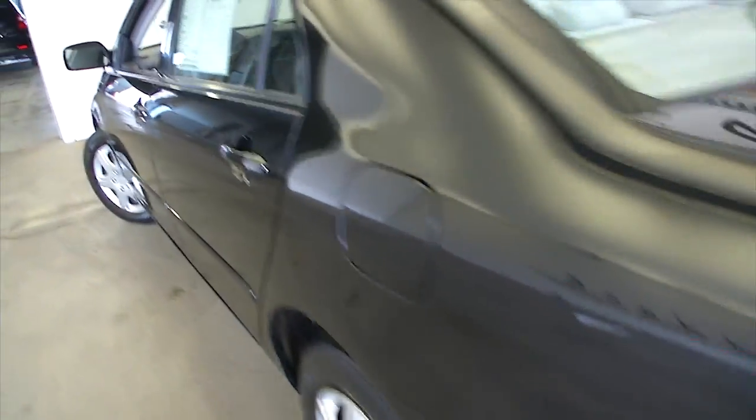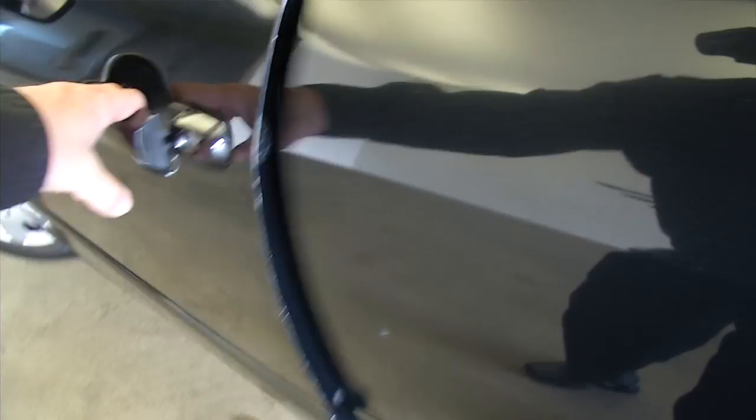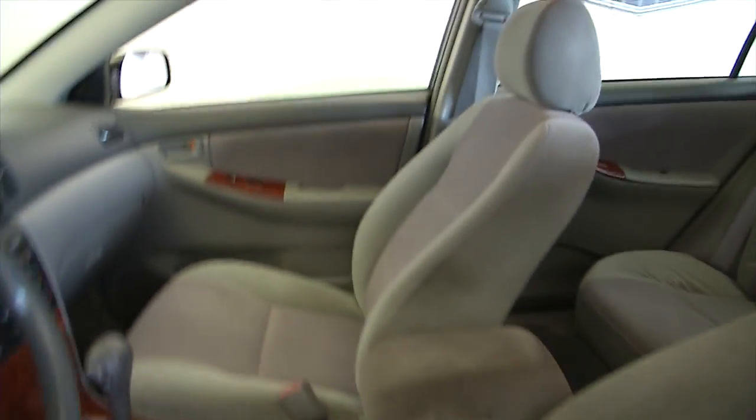Steel wheels, gray cloth interior, power windows, power locks, manual seat adjustment. Top in and start it up.